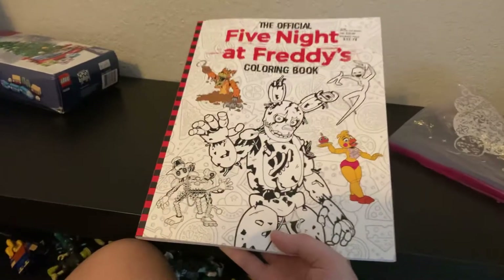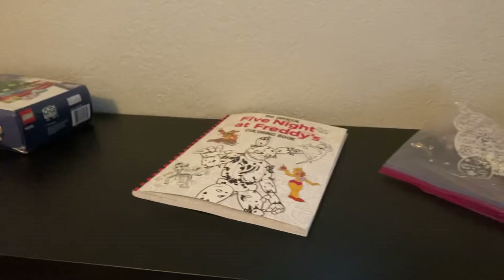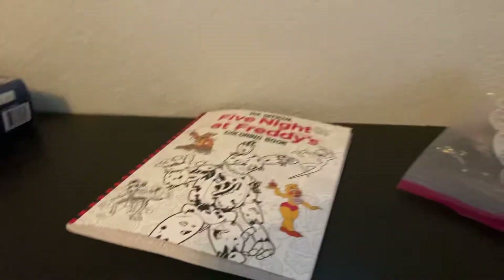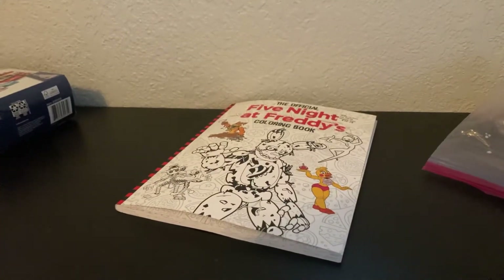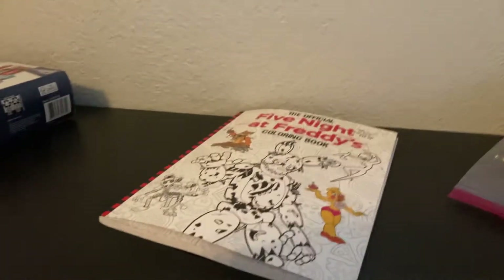I knew this was new, so yeah, that's all I wanted to do. I just reviewed the Five Nights at Freddy's coloring book. I just wanted to say I'm not showing my face in videos much anymore because I just don't really want to show my face that much in videos anymore.